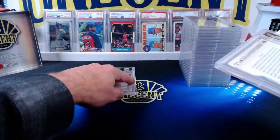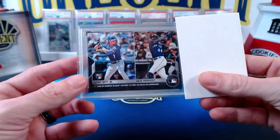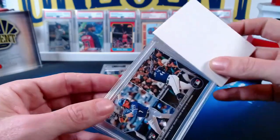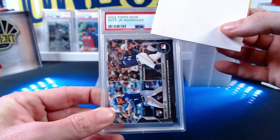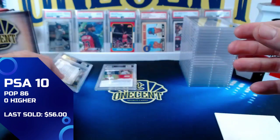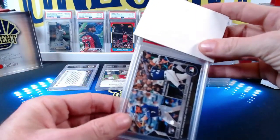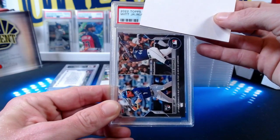We'll keep track of how many nines and tens we get and see if there are any eights. This next one is a Topps Now card — there are actually two of them in a row just like this. We get the Bobby Witt Jr. and Julio Rodriguez, the second pair of rookies in MLB history to post 20 home run, 20 stolen base campaigns. I got a couple of these graded because I believe in Bobby Witt and Julio. The first one comes in at a gem mint 10. The black border on these 2022 Topps Now cards can be a little hard to grade.